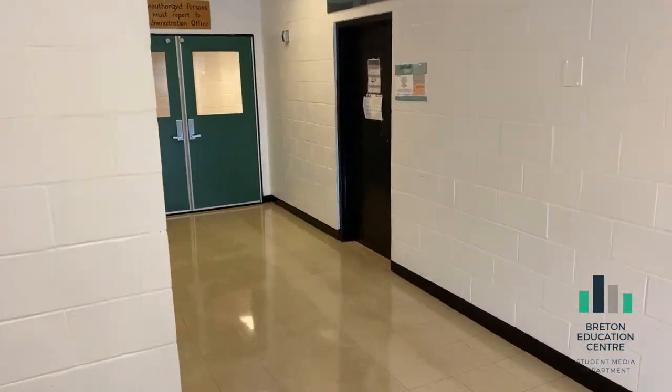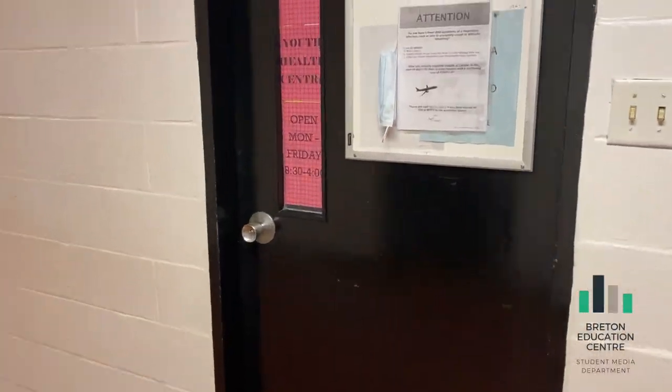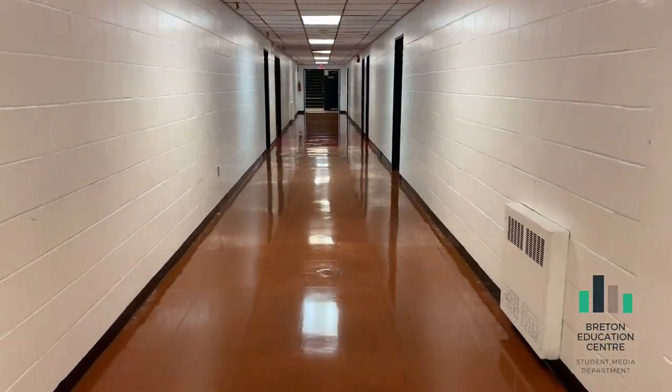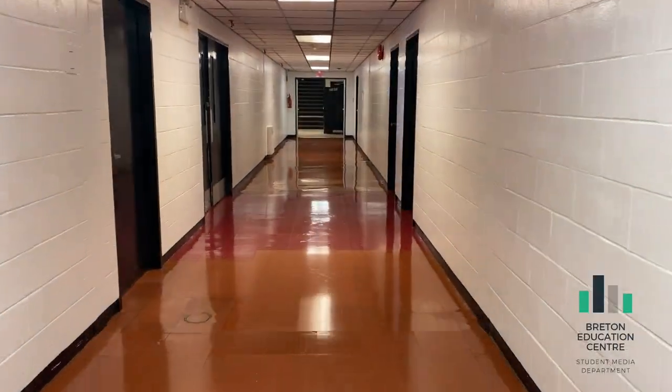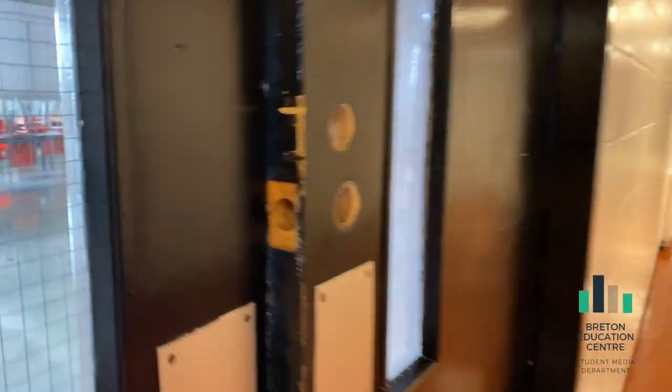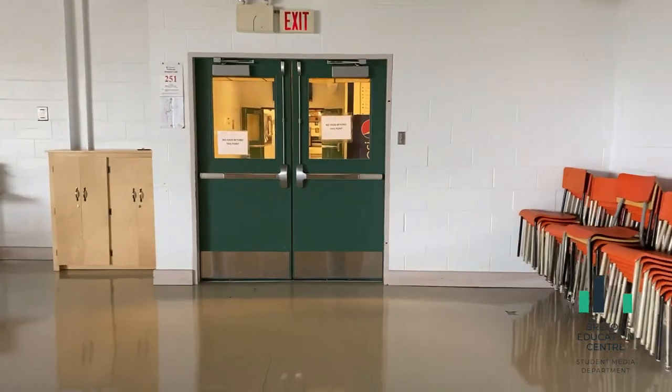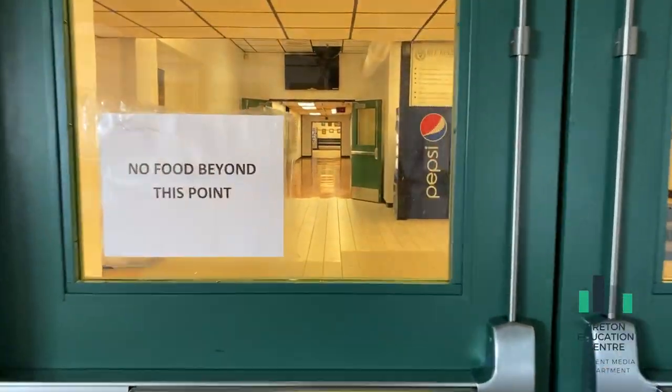By using these stairs, you will end up by the Youth Health Center, which is a very useful resource in our building. This hallway leads us back to the cafeteria lobby. Around the top of the hallway, you will find doors into the cafeteria. You can buy your lunch from our school's cafeteria, bring your own, or you are always permitted to leave the building for your lunch period too.